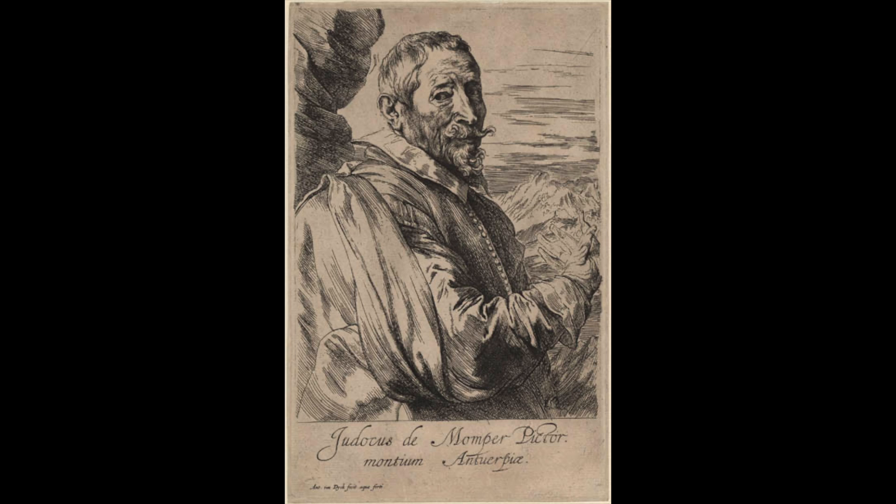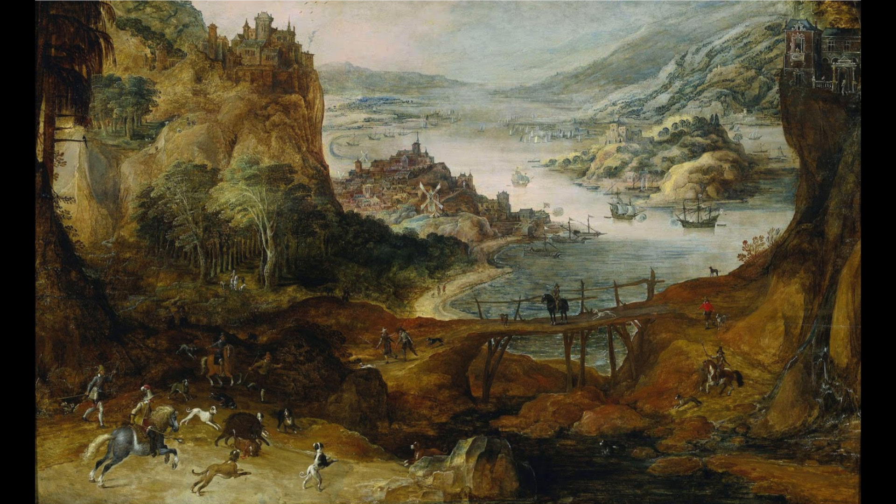Before we get into it, you'll probably hear me say this a lot during these videos, but I do not like landscape paintings. There is an exception to this though. I like landscape paintings that are impressionistic or abstract in any way, or have some kind of action in the scene, such as today's subject.